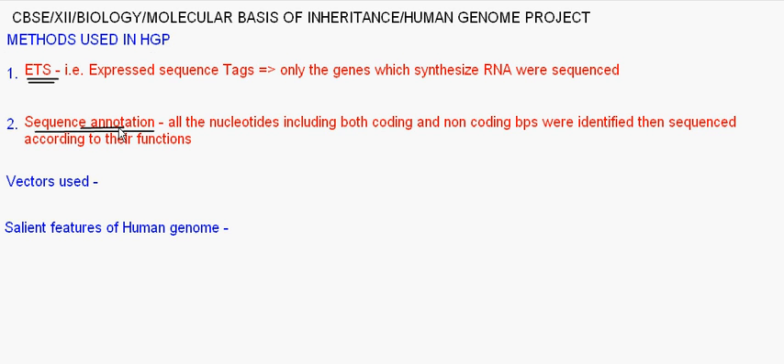In sequence annotation, all the nucleotides and base pairs — including both coding and non-coding sequences — were identified. Then they were sequenced according to their function. For example, in the lac operon, there are three structural genes: Z, Y, and A. Z codes for beta-galactosidase, Y codes for permease, and A codes for transacetylase. Z is the main enzyme, then comes permease, then transacetylase — they are used in that functional order.